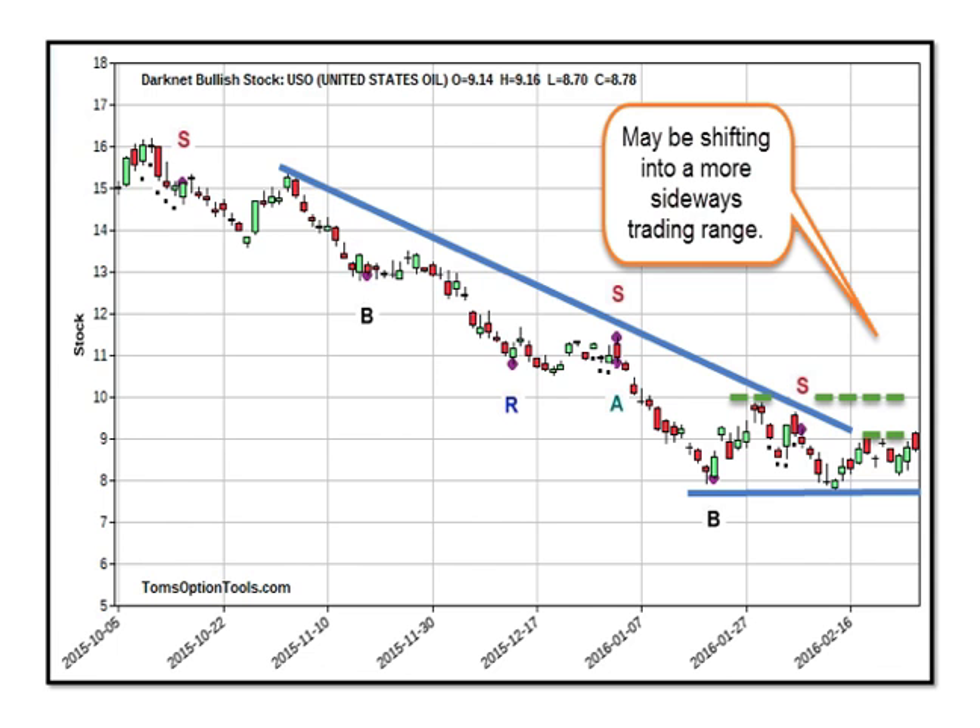USO, the oil ETF — obviously we know what's been going on with oil. I've been looking at oil bullish for the next several months, and we seem to be bouncing around just below the $8 level. The ETF is not a great long-term representation of oil, but I do see it coming off the bottom. Oil almost hit $35 a barrel earlier today, and I suspect we're going to hit resistance around $10 and again at $11.50, which was the Darknet sell signal we saw at the beginning of the year.